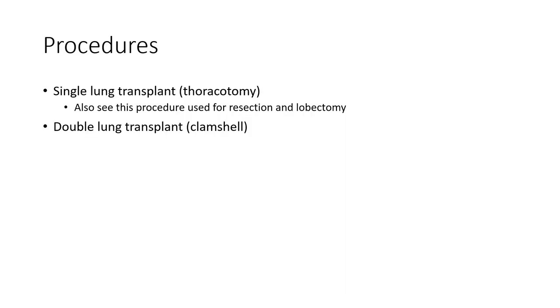Looking at the procedures involved for lung transplantation: a single lung transplant involves a thoracotomy — one side of the chest wall is opened to remove the diseased lung and put in the healthy lung. This is also what's done for a lung resection or lobectomy. For a double lung transplant, you typically see a clamshell procedure done, where both sides of the rib cage are opened and reflected up.